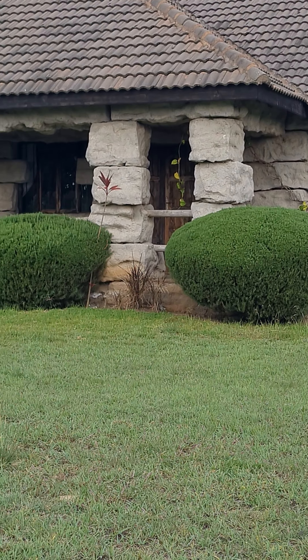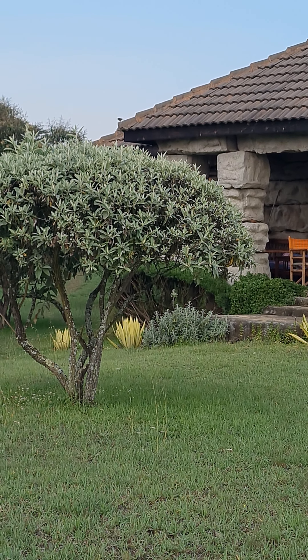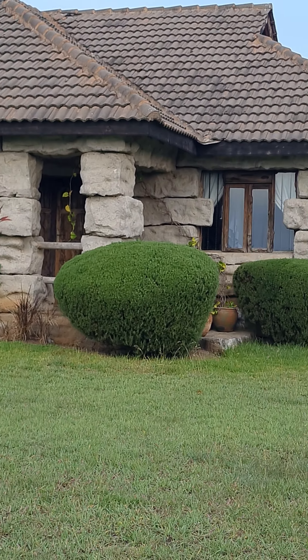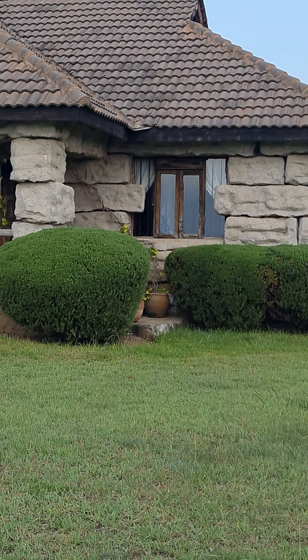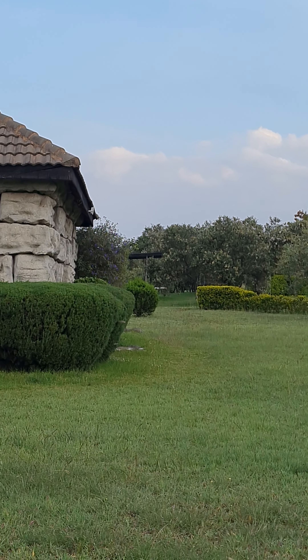This is Shwari Cottage Resort at Hell's Gate in Kenya, three hours away from Nairobi. I hope this was useful. Thank you.